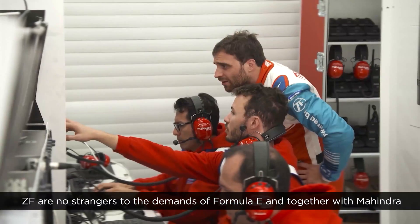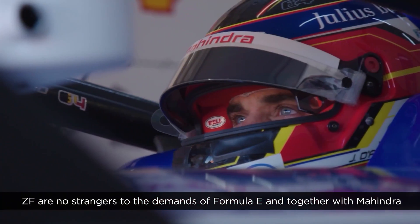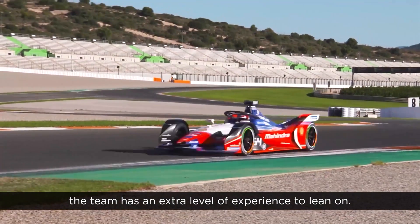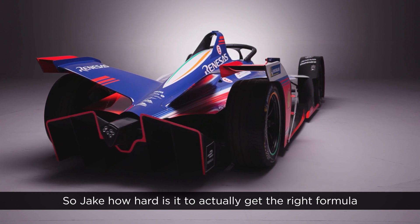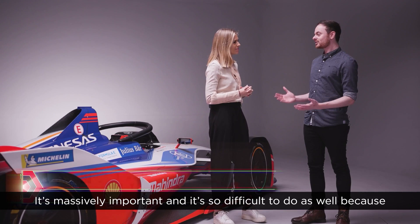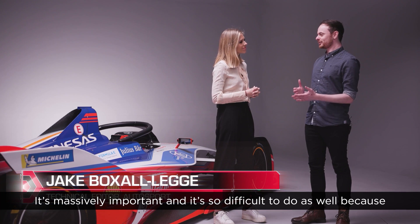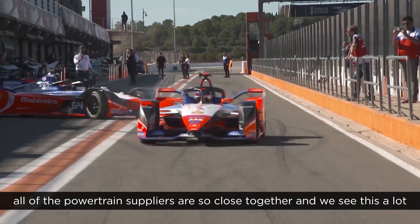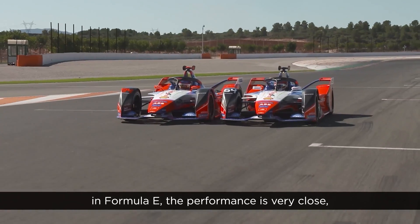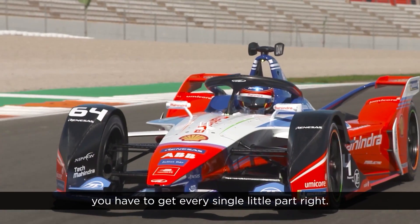ZF are no strangers to the demands of Formula E, and together with Mahindra the team has an extra level of experience to lean on. Jake, how hard is it to actually get the right formula when it comes to the powertrain? It's massively important and so difficult to do, because all of the powertrain suppliers are so close together. We see this a lot in Formula E — the performance is very close and you have to get every single little part right.